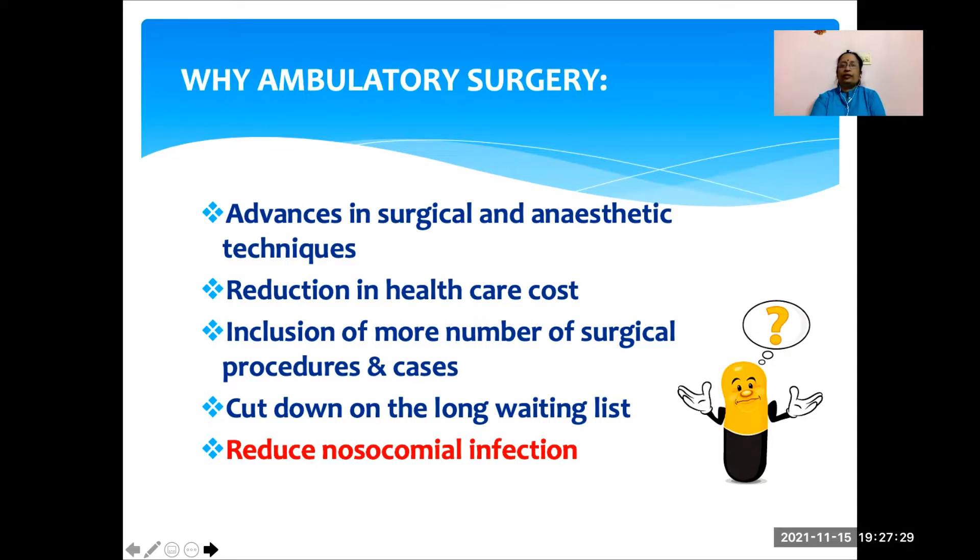The most important aspect of daycare surgery is that we can reduce nosocomial infection. As you are aware, children are more prone for infection. So by admitting them to the hospital, they are exposed to hospital-acquired infection, which can be reduced by doing daycare surgery.